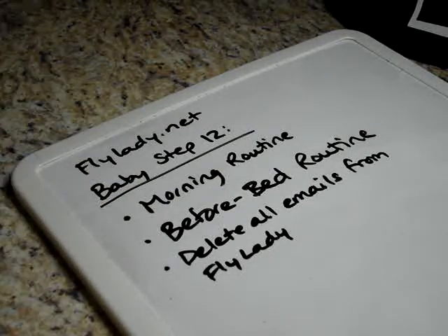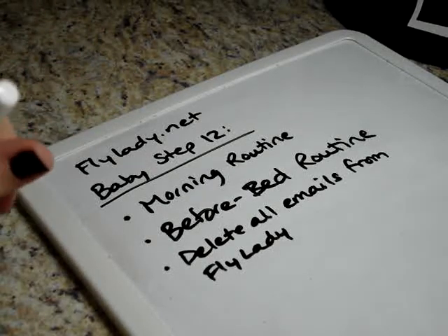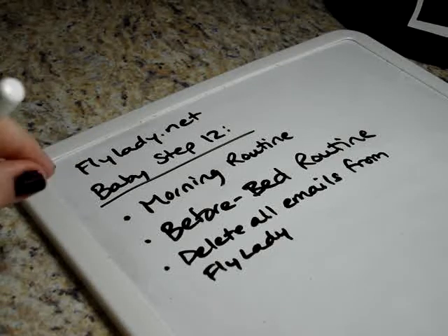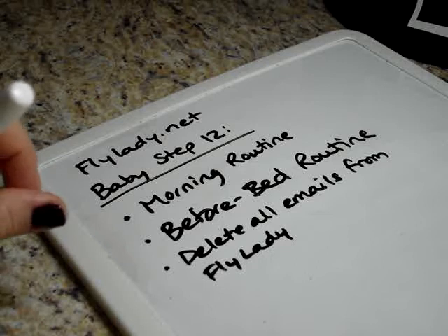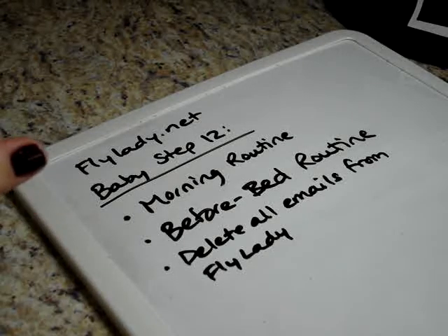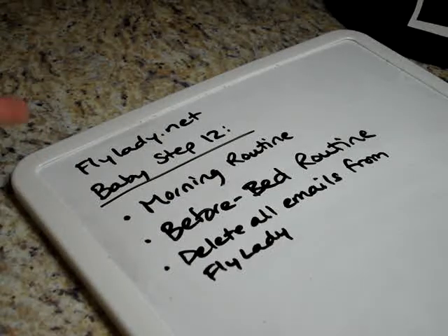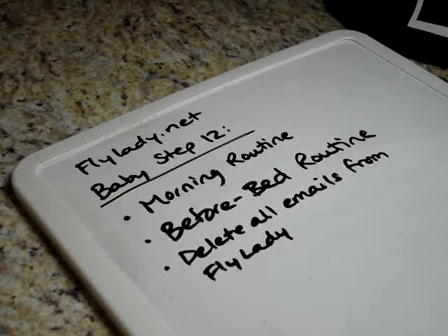Remember that the control journal is like a checklist, so you can cross things out, check them off, or highlight them. FlyLady actually has an app if you have an Apple or iPhone — there's not one for Android yet — but from what I can tell it has the checklist on it and you can just check things right off. If you don't have that, you could always put your routine in your phone and create a checklist every day and just check those things off as you do them. Set reminders for yourself — use what you have to help you build these habits.